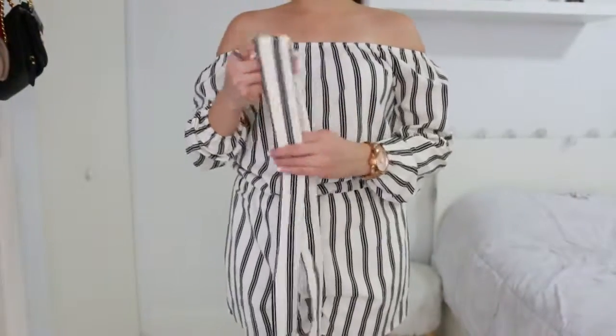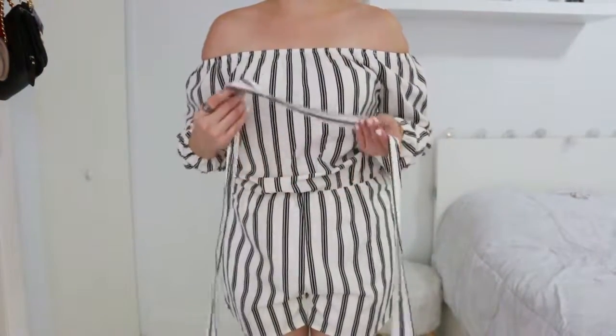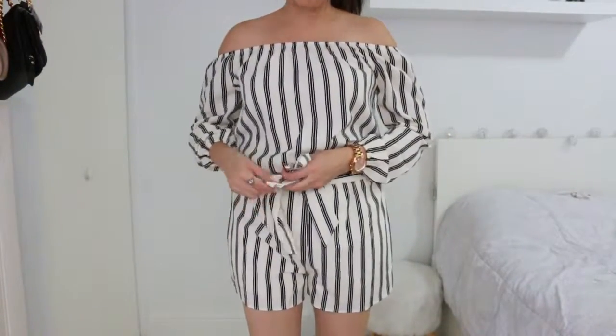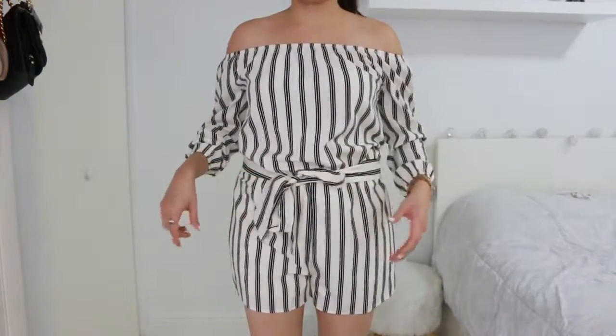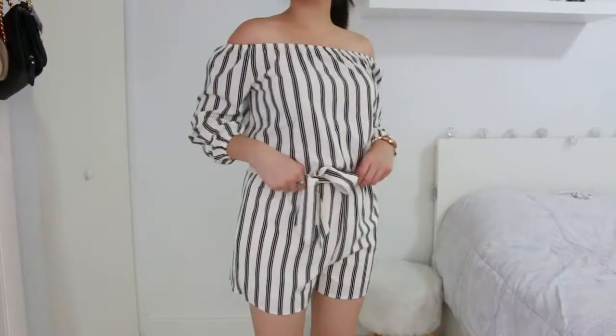I just realized this came with another piece so you can do a ribbon around your waist. By the way, the fabric is so comfortable and lightweight, so it's perfect to wear on hot days when you just want to put on one piece and feel good to go. I love it!